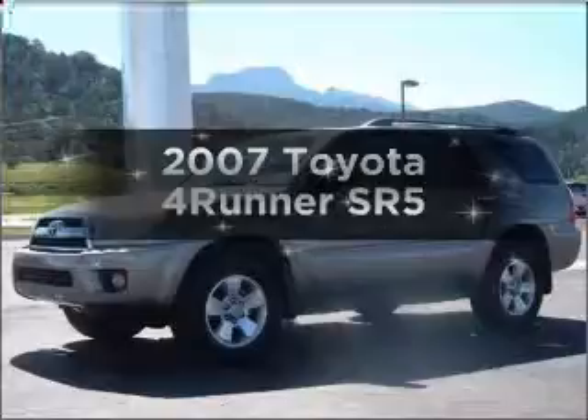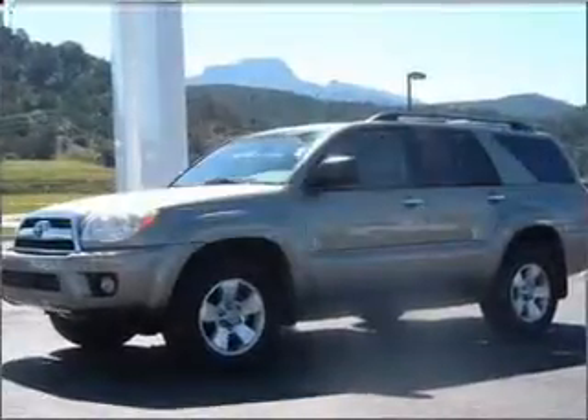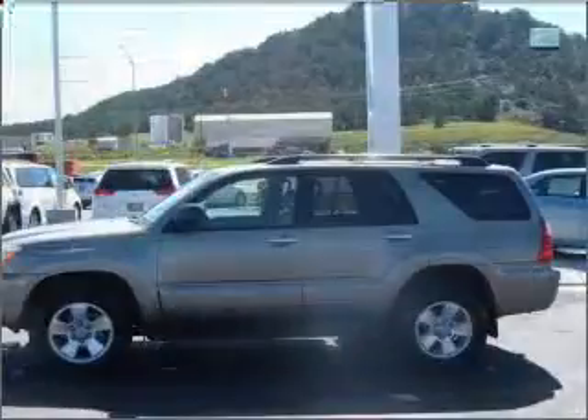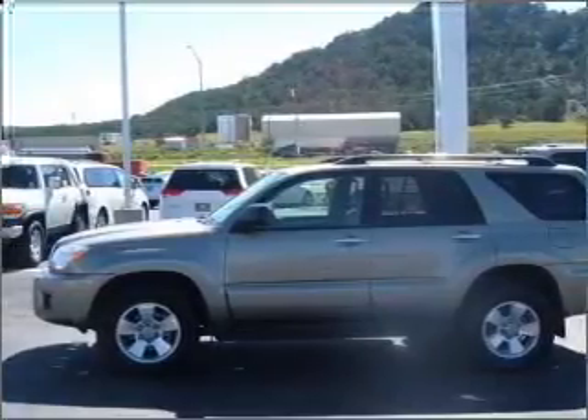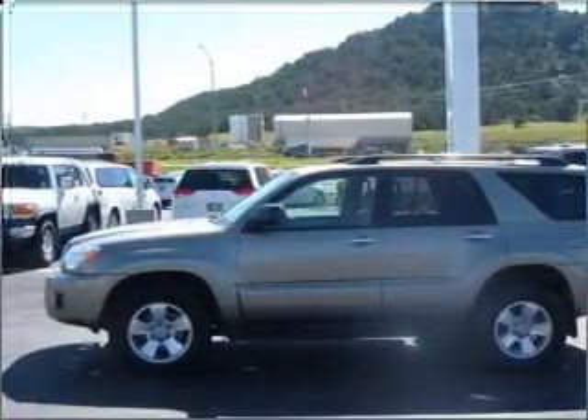Introducing the 2007 Toyota 4Runner. Travel the roads in style and comfort in this great vehicle, with a reliable 6-cylinder engine connected to a smooth shifting 5-speed automatic transmission.